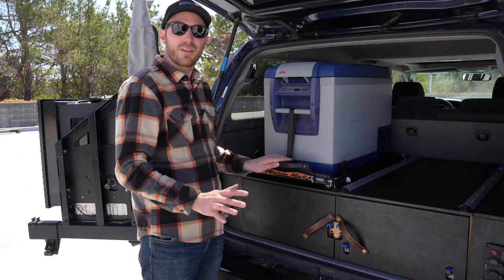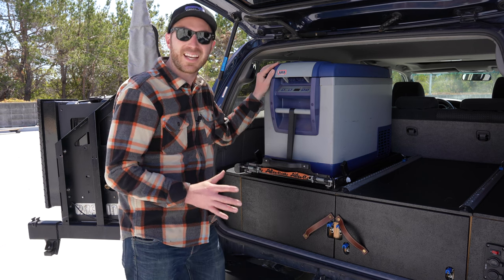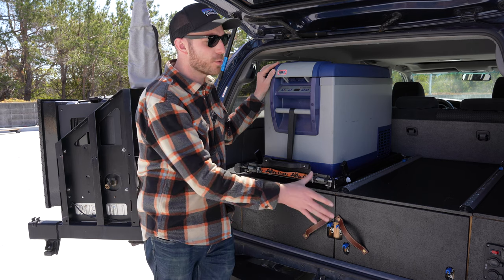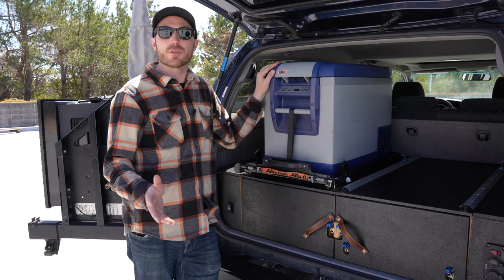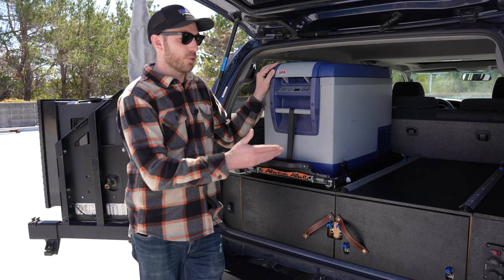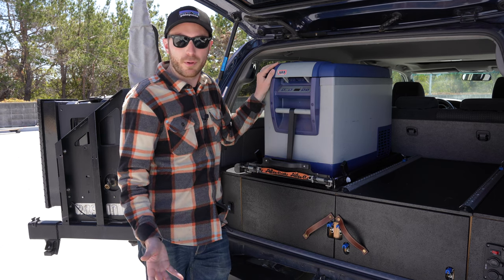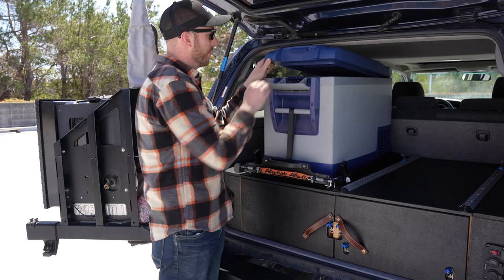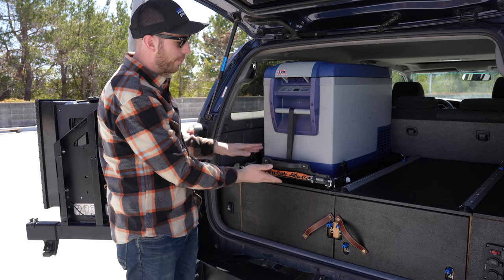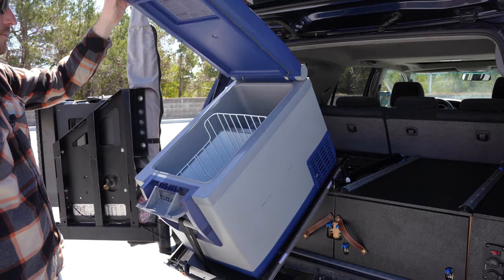Now onto the fridge — that's right, a refrigerator. This is a 47-liter ARB refrigerator. You might think that's kind of small for a big weekend camping adventure out in the middle of nowhere, but because it's a fridge and not a cooler, you've essentially doubled the capacity. When connected to solar or the second battery, this can run in perpetuity without ever running out of power. You might ask how you get in there easily — we've mounted it to an Alu-Cab sliding tray so you can slide it out and grab what you need.